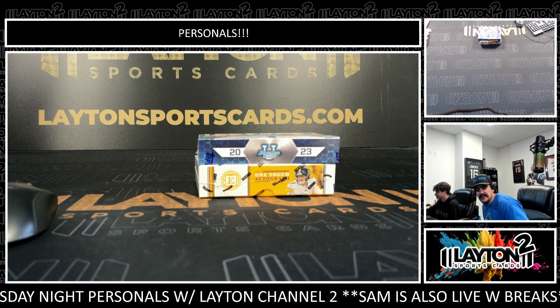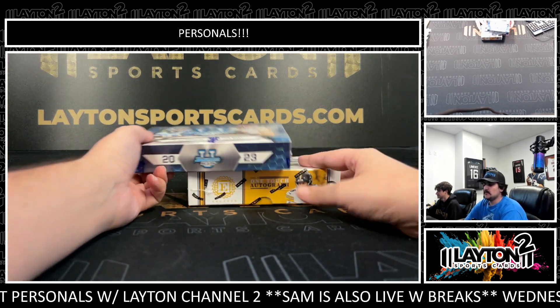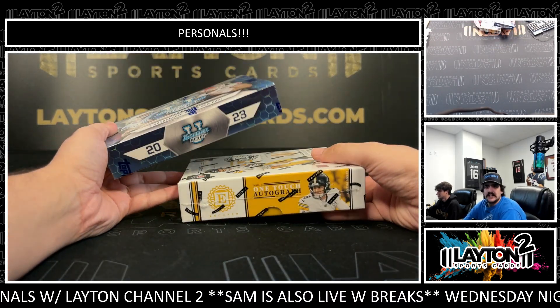What's going on, everybody? Got Kyle and Matt here with Layton Sports Cards. We're in two boxes for Peter A. Good luck here, Peter.